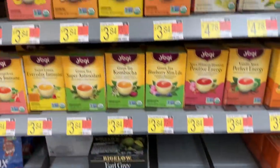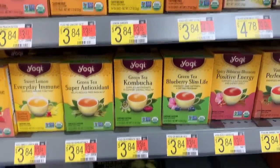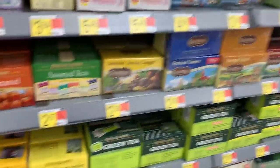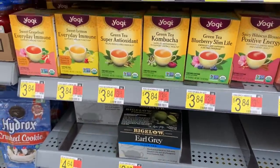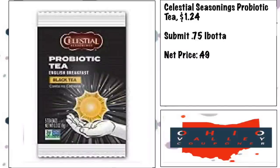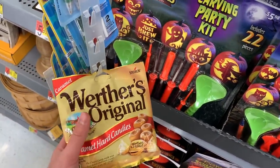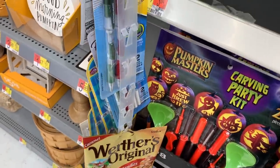My store doesn't have it, but there's a Celestial Seasonings Tea at $1.24 with a $0.75 Ibotta, making it about $0.50 — not a bad price if you can find it, and good for the bonus. Also, Werther's Original Caramels are $1 each at Walmart. There's a $1 off two coupon from the 9/13 Smart Source, making these $0.50 each.